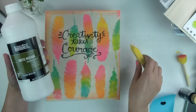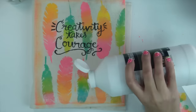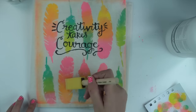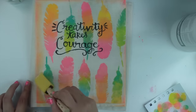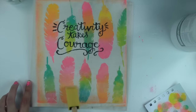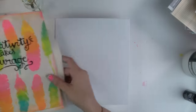Now we're going to be sealing what we just finished creating with some matte medium, or you could also use Mod Podge — same thing. It just helps seal and protect your cover, and I really recommend this if you're going to be putting it in your bag or purse, to make sure nothing chips off since this is paint.